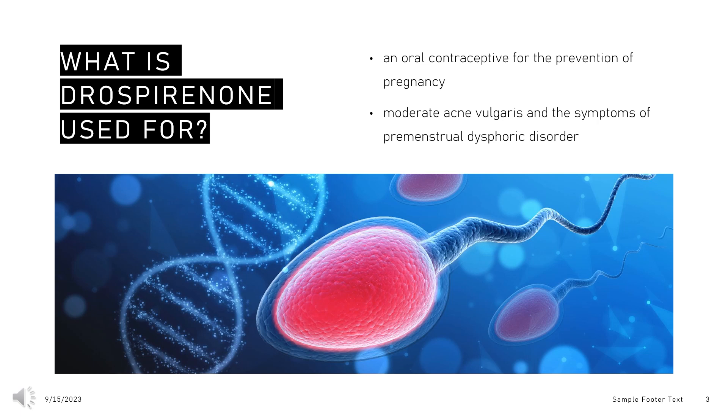Drospirenone, in combination with ethinyl estradiol or estetrol, is indicated as an oral contraceptive for the prevention of pregnancy. In addition to its use for contraceptive effects, this combination is used to treat moderate acne vulgaris and the symptoms of premenstrual dysphoric disorder.